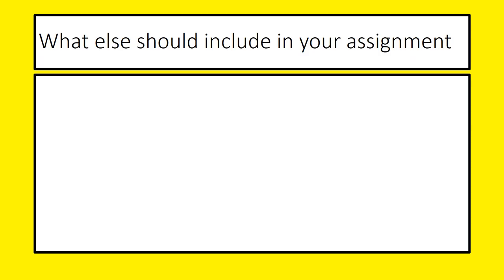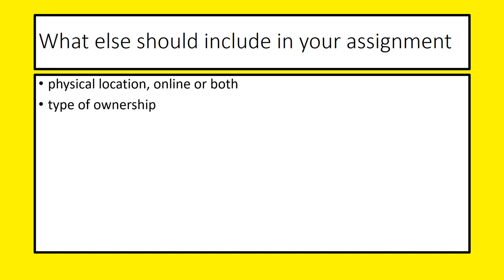We've looked at some things you could include in your assignment, but what else should you be including? We need to comment on whether they have a physical location, whether it's online or both. We need to consider whether the business is a sole trader, partnership or a private limited company, and how those things affect the business. We also need to consider the number of employees they have.